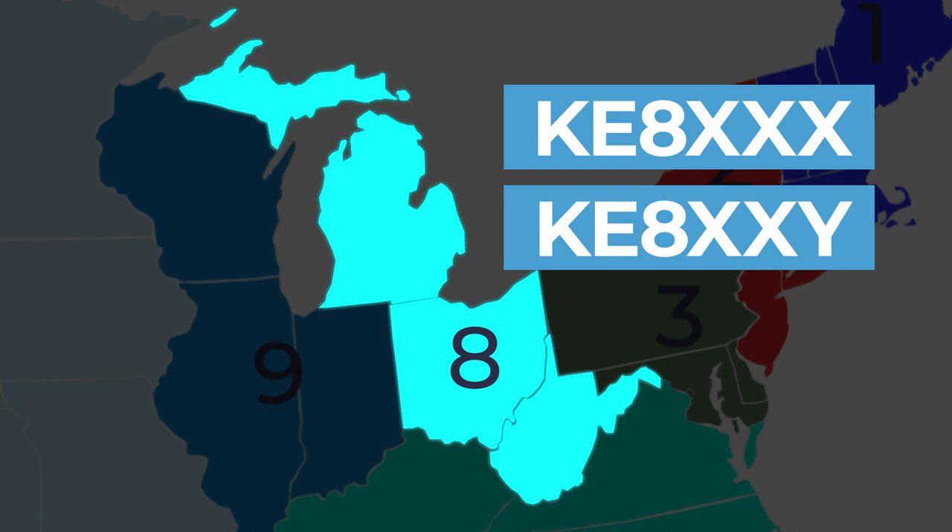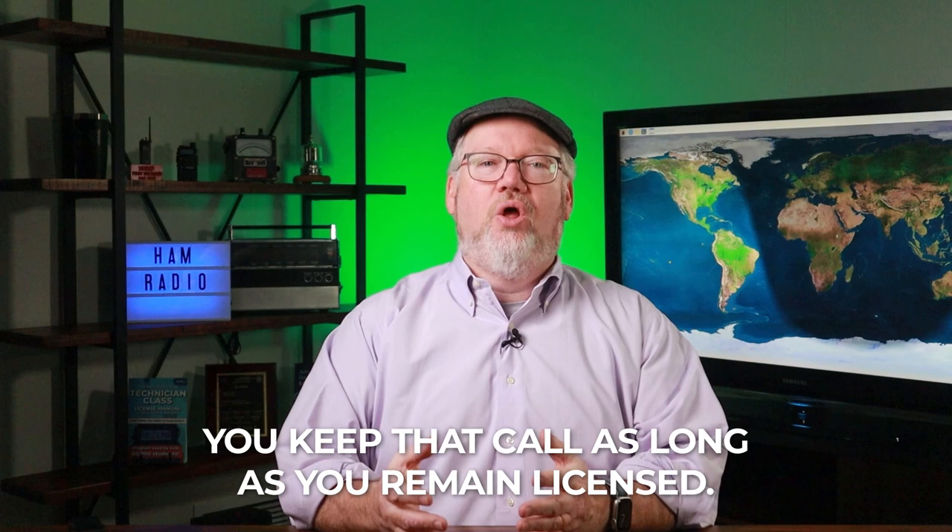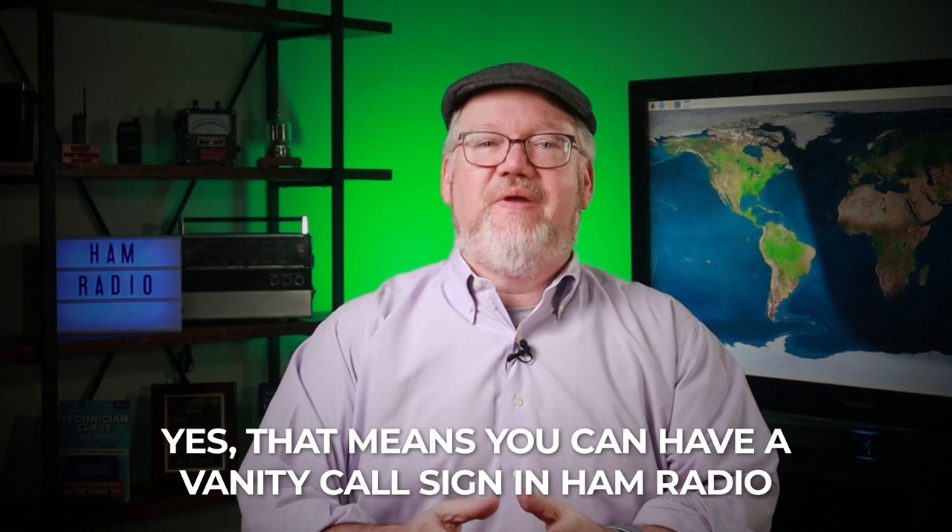Yes, that means you can have a vanity call on ham radio. What call you can get depends on your license level. Starting out, you can get any qualifying two-by-three call. At any license level, if you want to be KL7XYZ, you have to live in Alaska and no one else can be using it.